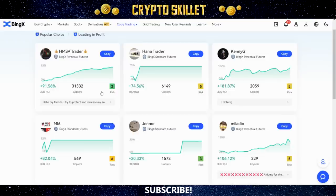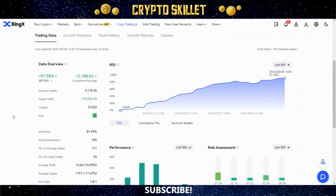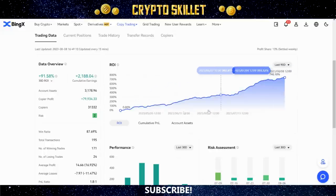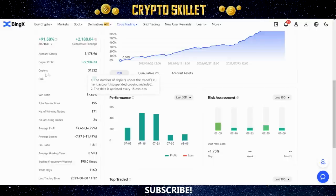Looking at this first trader — that's 91.58% total ROI in the last 30 days, which is pretty stellar, with over 31,000 copiers and a risk level of only 2. That looks pretty solid. Clicking into the trader details, that's really good 30-day ROI and really good cumulative earnings as well. Looking at the graph for the last 30 days that's been a nice steady increase. Changing to 90 days — it's just been constantly on the rise, which tells me this trader knows what they're doing.